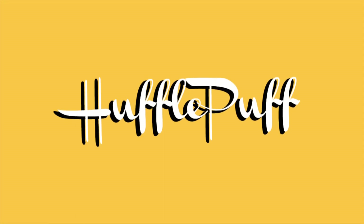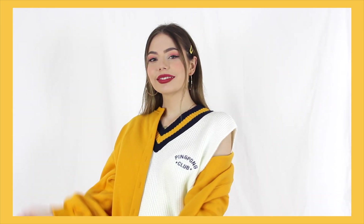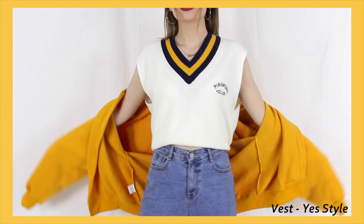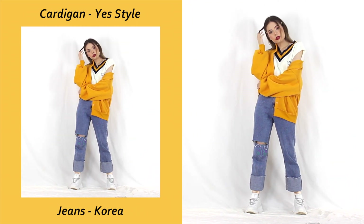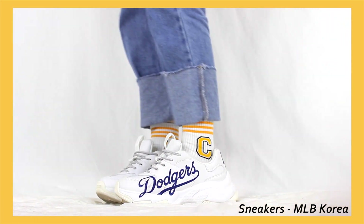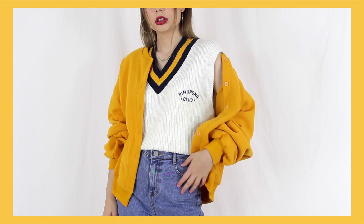Round two for Hufflepuff and again one of my favorite looks of the bunch. You guys know I'm a sucker for a sweater vest and they definitely give an instant varsity sort of vibe, but I tried to play it down by throwing on the oversized cardigan, a pair of jeans, and of course the chunky sneakers as well — just so it has more of a casual cozy vibe while still giving a nod to that collegiate aesthetic.